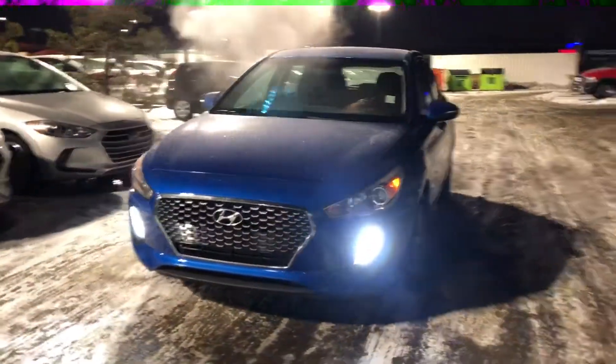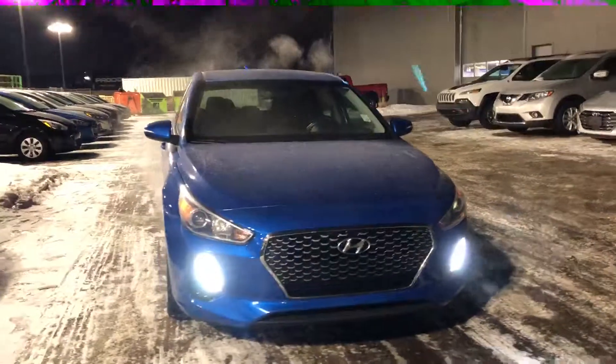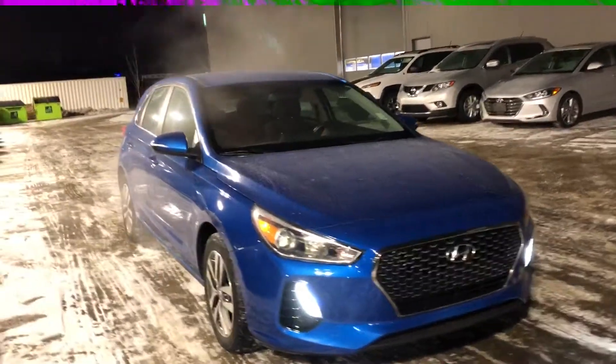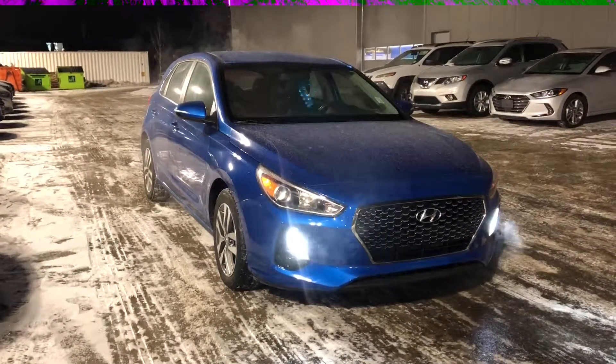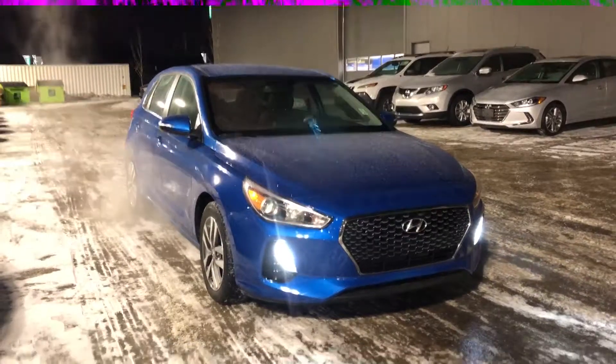So once again Will, I'd like to thank you on your inquiry here today. That was the 2018 Hyundai Elantra GT — I hope you enjoyed the video. If you have any questions or concerns please feel free to give me a call here at 780-371-3700, or you can call me on my cell phone at 780-902-6136. I look forward to meeting you — have a great day.